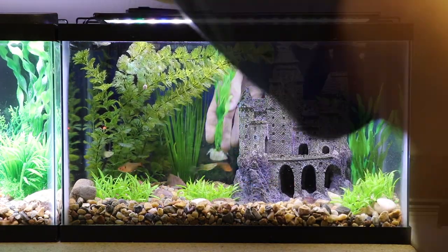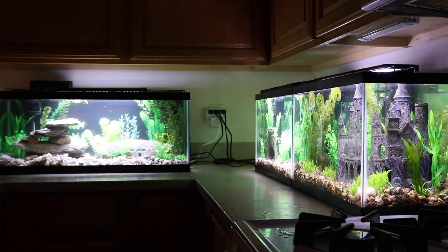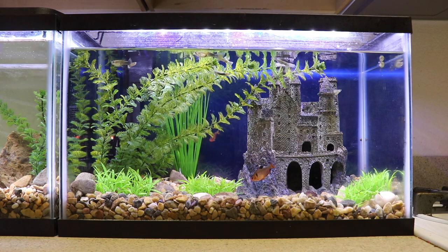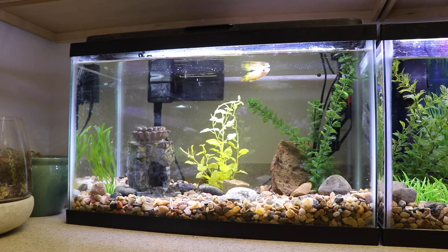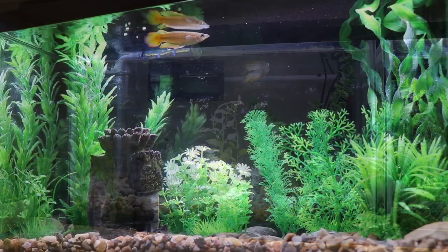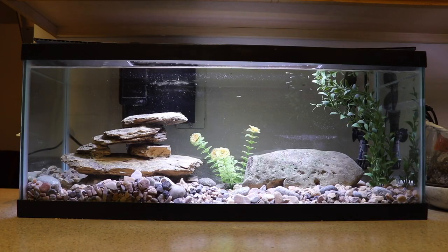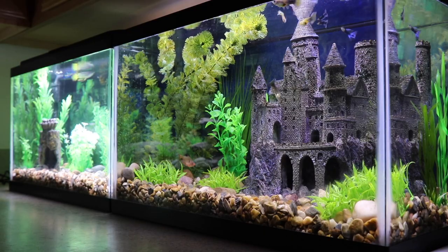In a little over an hour, I had redecorated all three of my Tank Tales aquariums. Here's what the Guppy Castle Kingdom looked like before, and here's what it looks like now. Here's what the Kill-a-Fish tank looked like before, and here's what it looks like now. And here's what the large Guppy Fry Aquarium looked like before, and here's what it looks like now. Pretty big difference, don't you think?